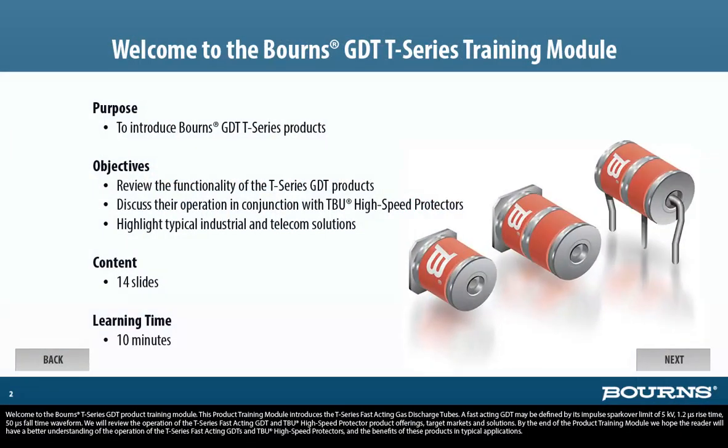Welcome to the Bourns T-Series GDT product training module. This module introduces the T-Series fast-acting gas discharge tubes. A fast-acting GDT may be defined by its impulse spark-over limit of 5 kV, 1.2-microsecond rise time, 50-microsecond fall-time waveform.